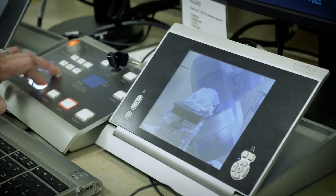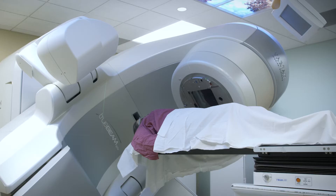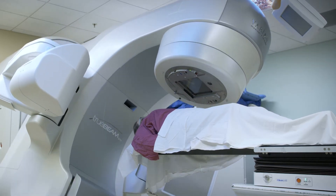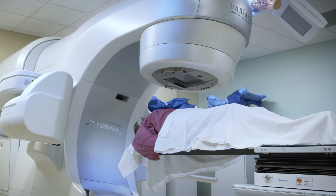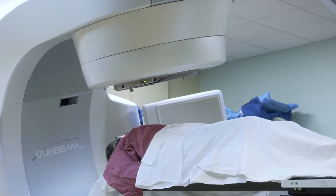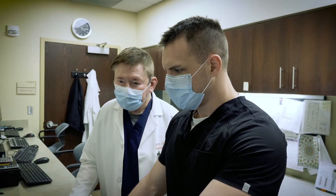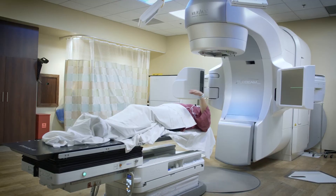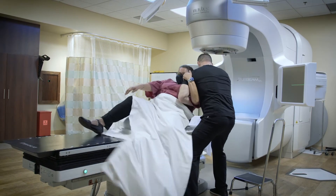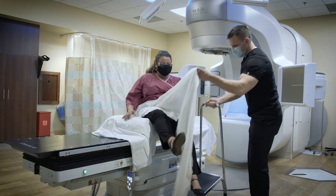On that first treatment day, they will be brought in at what will be their appointment time from then on. They will be put in place, all the parameters checked, additional films taken on the machine to verify positioning, and then the first treatment is given. From that day on, a lot of that process doesn't need to be repeated. The treatments actually proceed very quickly — usually from start to finish, from the person walking in the front door, getting set up, treated, and back out the front door, is about 30 minutes.